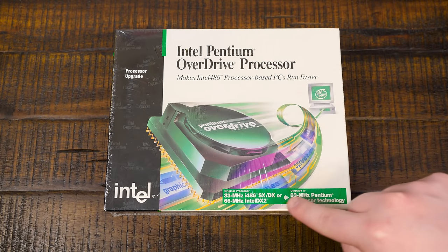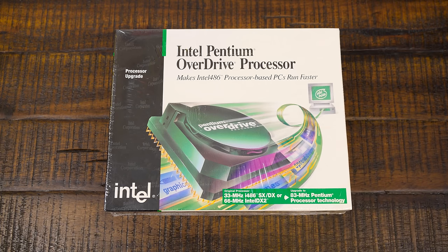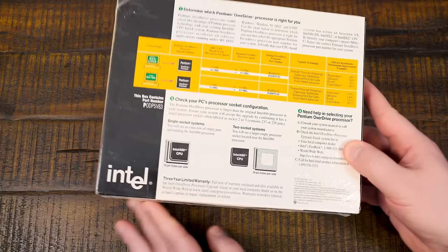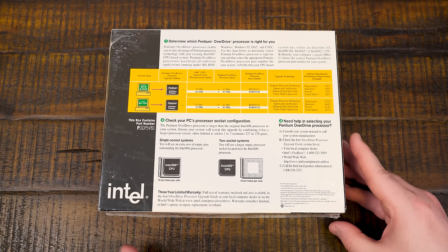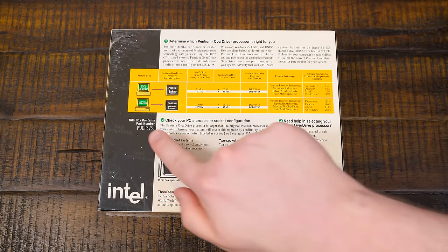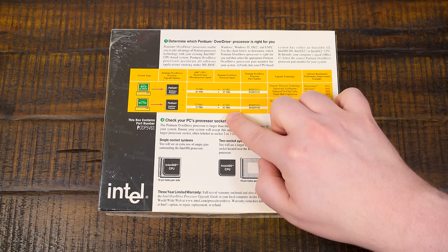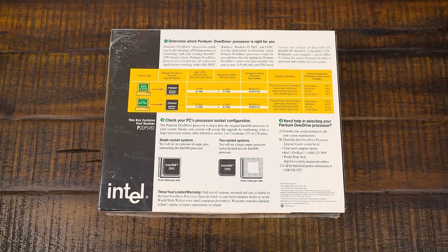It's kind of a weird thing — it takes a 486 and makes it an 83 megahertz Pentium. A bit of an odd frequency rating there, but that's what Intel was doing in the mid-90s. They had all sorts of interesting overdrive chips, and this one in particular just attracted me: the POD P5 V83, because of that weird 83 megahertz rating. I've just never messed with one of these Pentium Overdrives before.